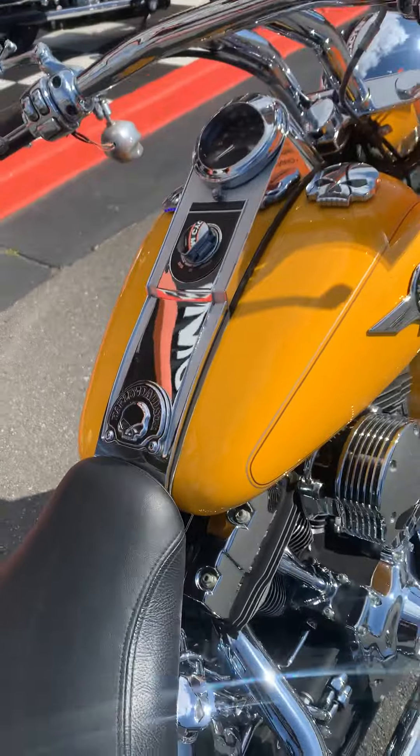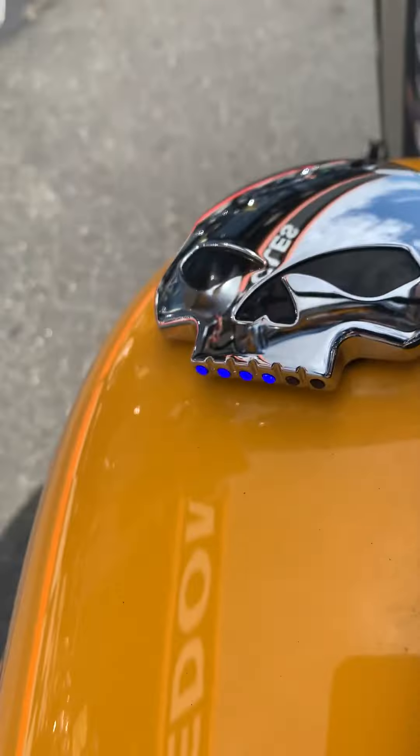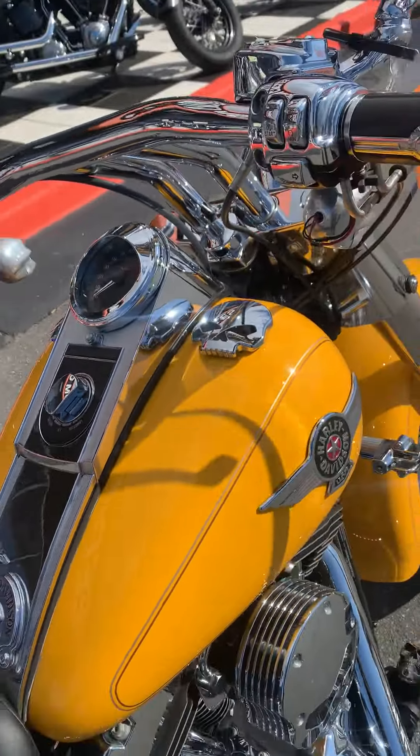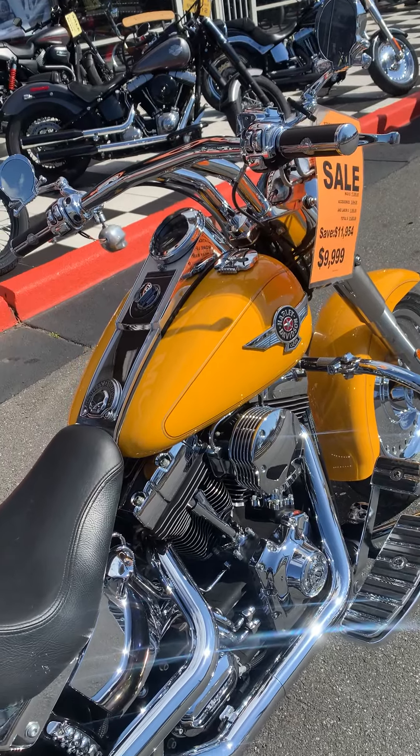Skull. Gas can fuel gauge — all it needs is a rider. Come see me and Louie.